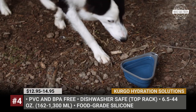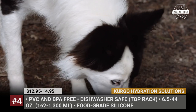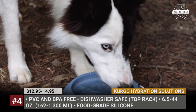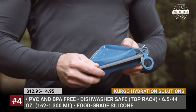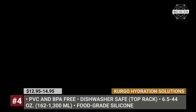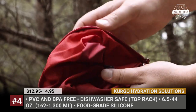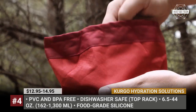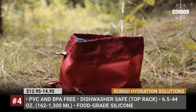There is also a good water bottle with an attached bowl. These come in different sizes and can hold from 6.5 to 44 ounces of liquid. The products by Kurgo are PVC and BPA-free, dishwasher safe and are made with food-grade silicone. Some of these products are sold on Amazon, so make sure to follow our affiliate links in the description and smash the like button to help us out.